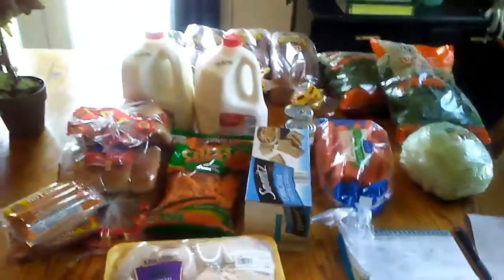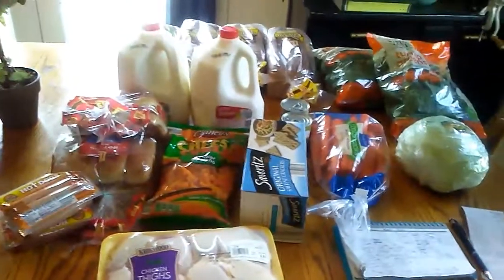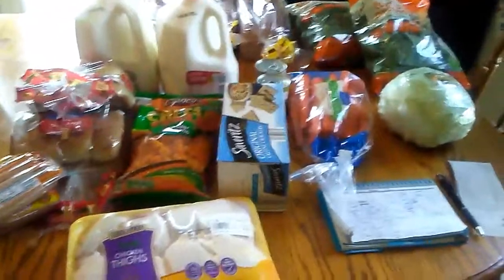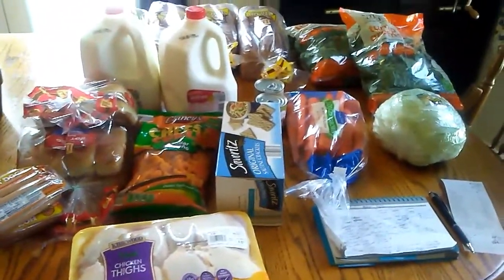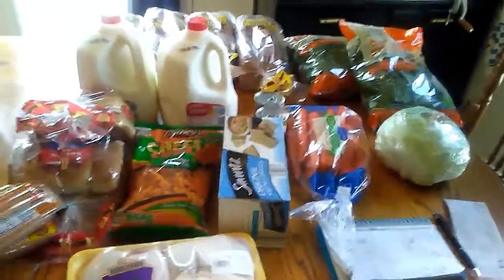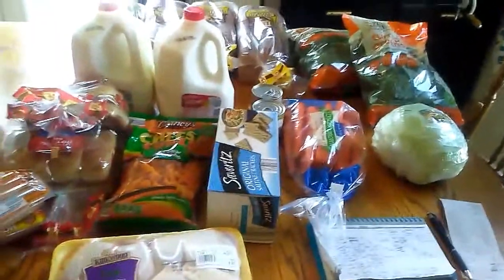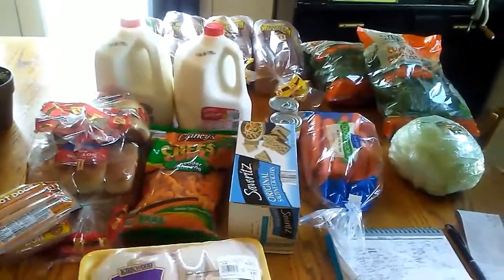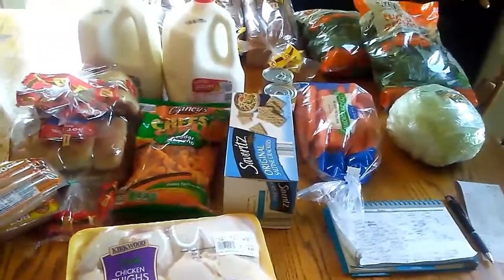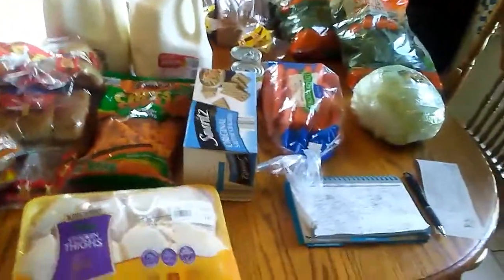I hope everyone's doing well. We are doing this a day early this week — we are in week three of our grocery month. I went ahead and did this a day early because tomorrow I will be getting the house ready for my 13-year-old and I to go on a ladies retreat with the church, and I preferred to be home tomorrow for that and to wrap up a good amount of our schooling for the week.